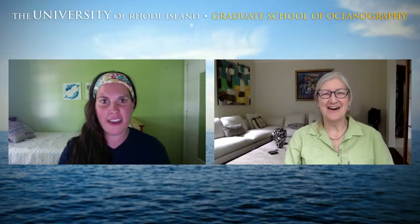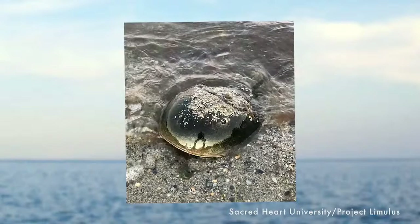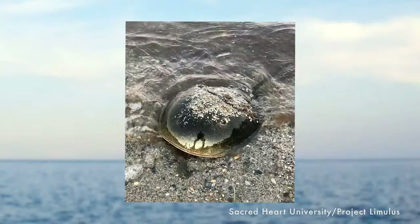Paul on YouTube asks: what is the largest horseshoe crab ever found? The largest one on record was 32 centimeters wide — they measure across the width of the front shell, called the prosoma. That's about 18 inches, which is pretty big. There are even bigger ones in Asia — there's a species in Asia that's slightly larger than the American horseshoe crab.